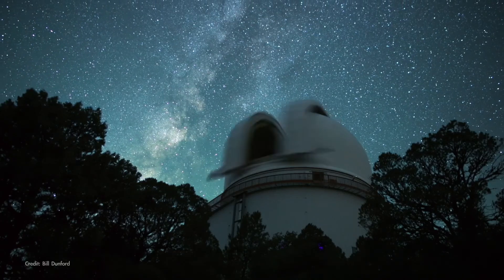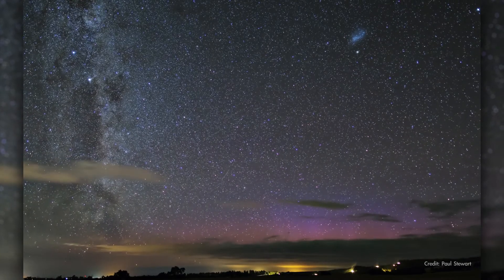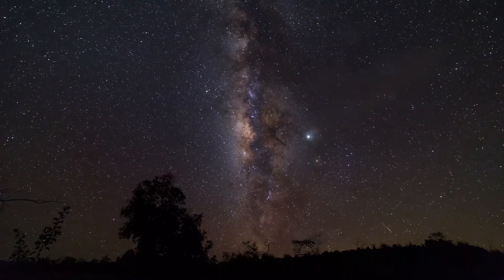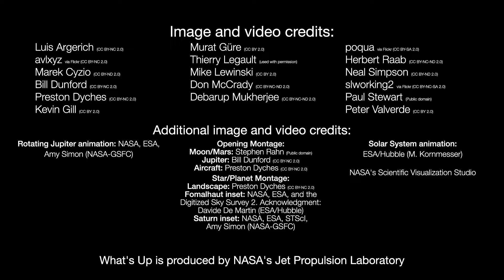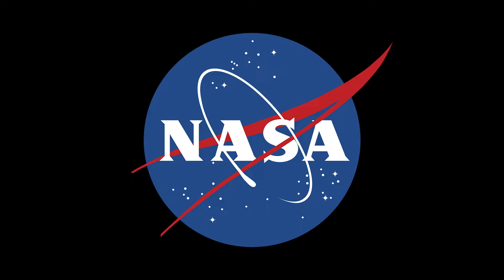With so much to see in the night sky, it's helpful to be familiar with some of these common sights so that you can get on with your sky watching and investigate whatever mysteries and wonders you're in search of. Here are the phases of the Moon for June. Stay up to date on NASA's missions exploring the solar system and beyond at science.nasa.gov. I'm Preston Dykes from NASA's Jet Propulsion Laboratory, and that's what's up for this month.